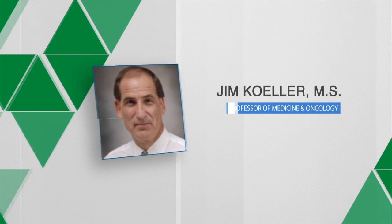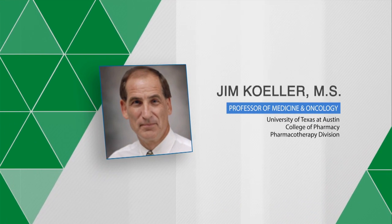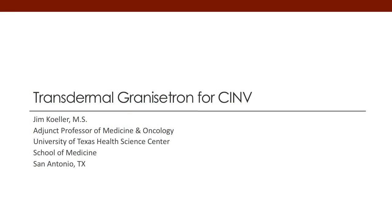Hello, my name is Jim Keller. I'm a professor of pharmacy medicine and oncology out of the University of Texas at Austin and the Health Science Center in San Antonio, Texas. Today, I'd like to talk about transdermal granisetron for the management of chemotherapy-induced nausea and vomiting, also referred to as CINV.